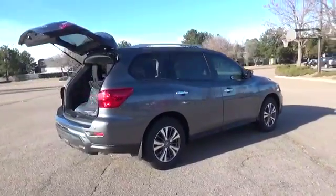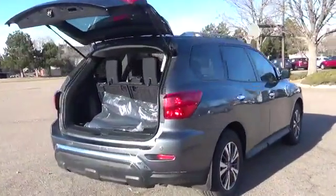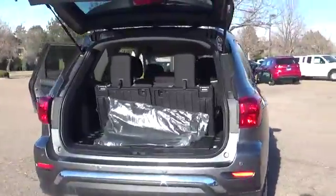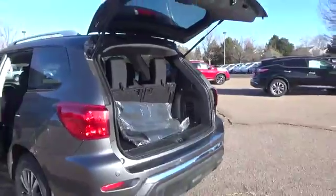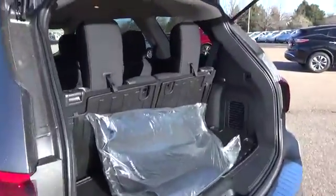Inside, the Nissan Pathfinder offers a premium spacious interior with available navigation and Bose premium audio system. Leather appointed seats, wood tone trim, and chrome accents are just a few of the luxury touches available on board.